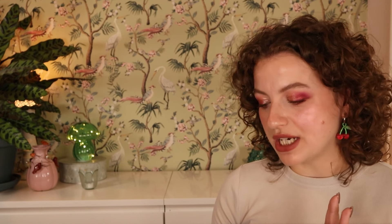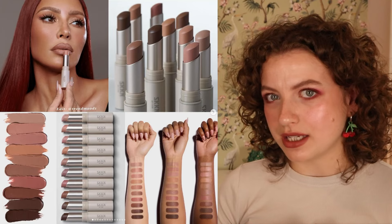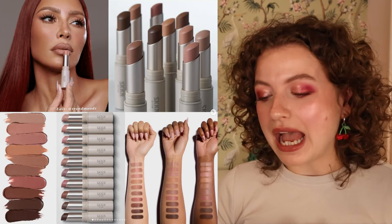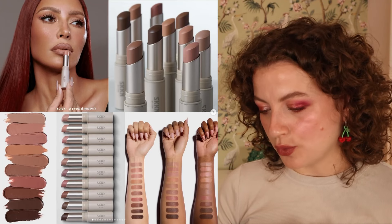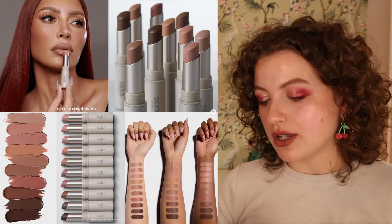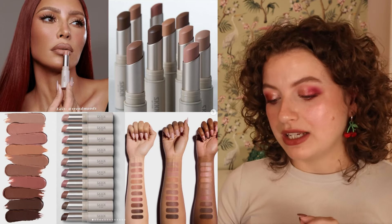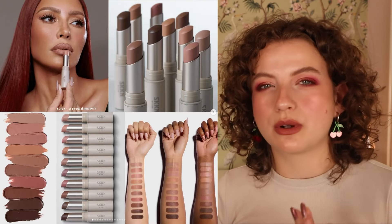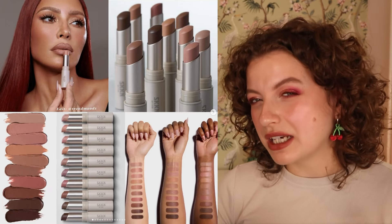SKKN by Kim Kardashian is coming out with new lipsticks in a creamy, buttery texture — 10 classic nude shades for $29. When I first saw this I was a bit confused, wondering if it was truly new. The shades just don't appeal to me. I love a little undertone — a little pink, peach, or even red. These do have some of that, but it's so muted. This is not going to be for me.